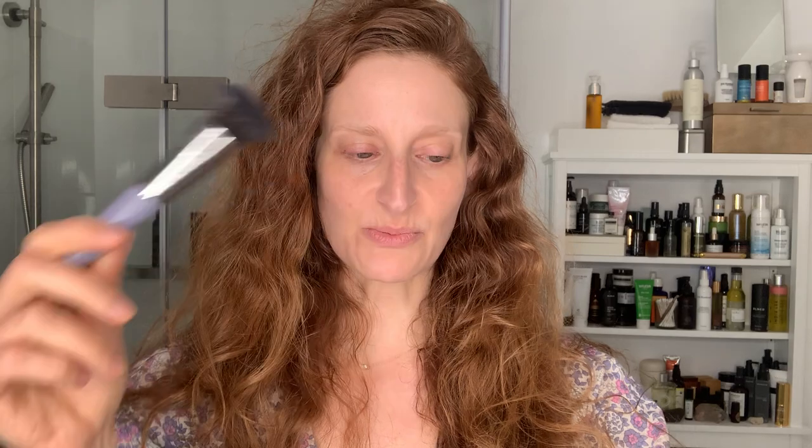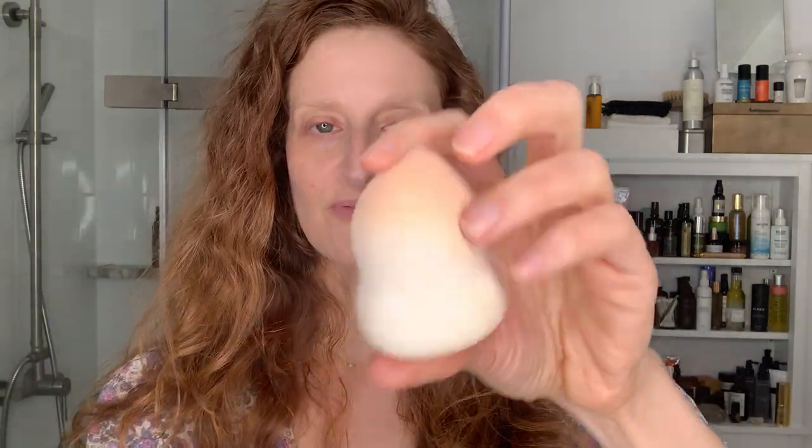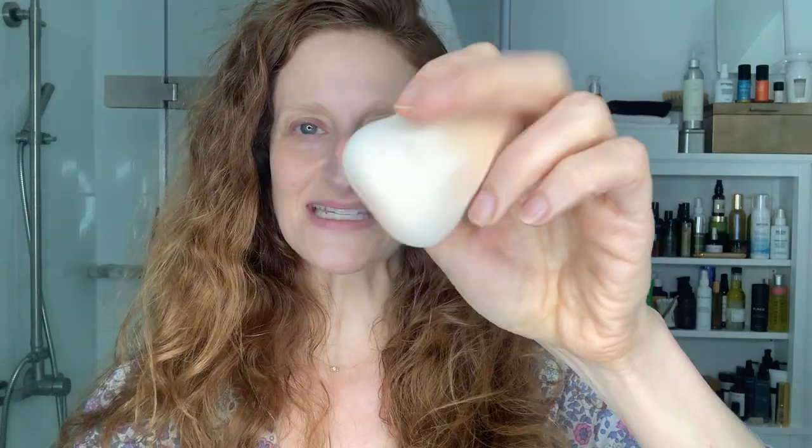So I take my foundation brush from Vapor — I love this brush — a little bit, I mean that's hardly anything of their liquid foundation. And then this is the new sponge from Jenny Patinkin. It's really cool because I took a break from doing this and now there's all these new products to play with and show you.